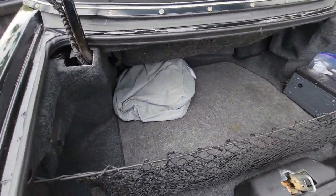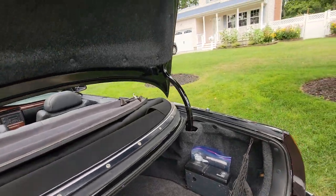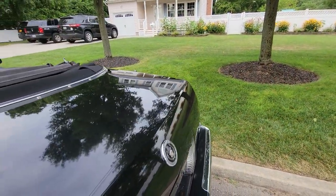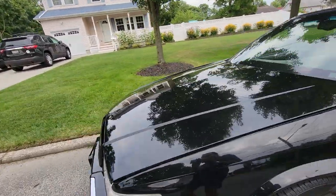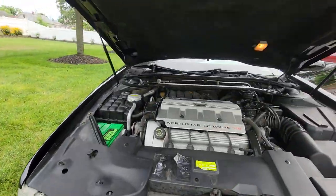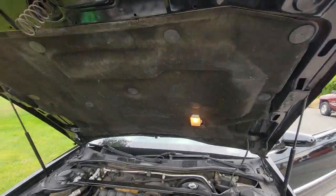There's a car cover that goes with it, and all the original owner's manuals are in there along with the CD changer. The touch-down trunk — you just kind of pull up and it brings itself down. The struts on the hood work perfectly, and as you can see, the padding is in perfect condition.